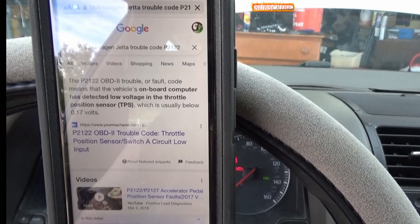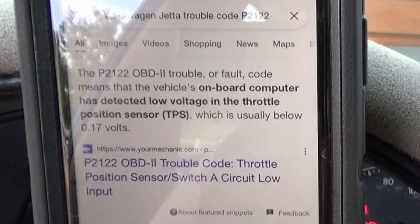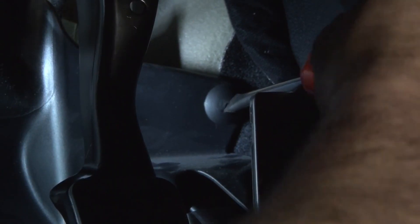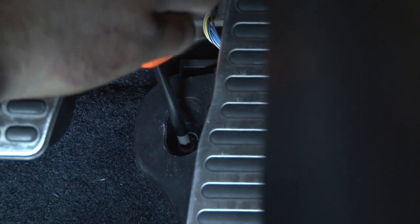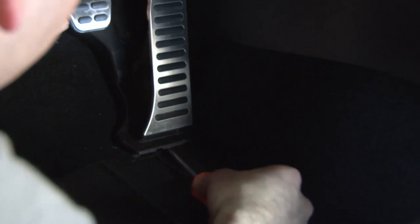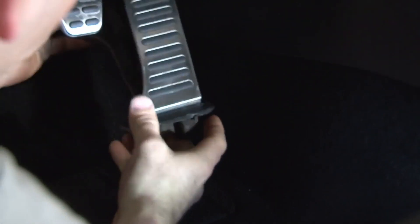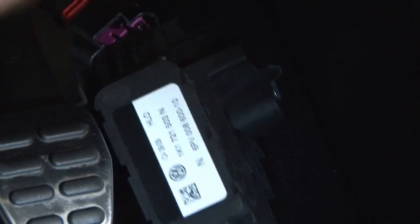One nice thing about the ODB11 app that I'm using is it actually gives you the vehicle-specific definition of the P code. The video playing here is me removing the throttle from the car. We're trying to get to the wiring that goes to the throttle pedal, because that's what we're going to troubleshoot. Since I had already replaced the throttle pedal and the code P2122 had come back, at this point I had made up my mind that it was either the wiring or the ECM.